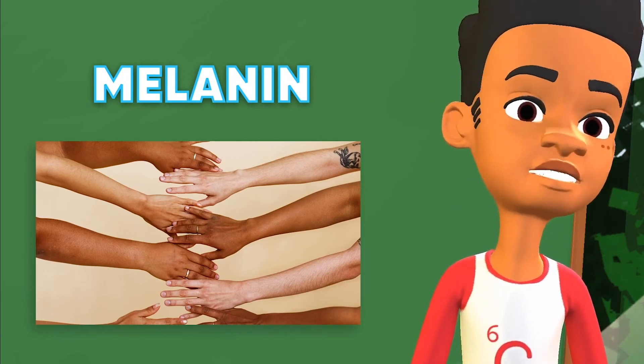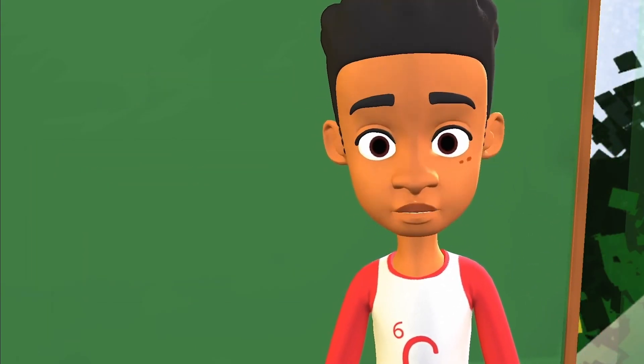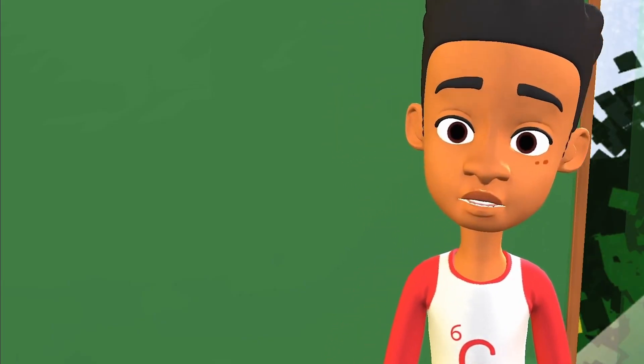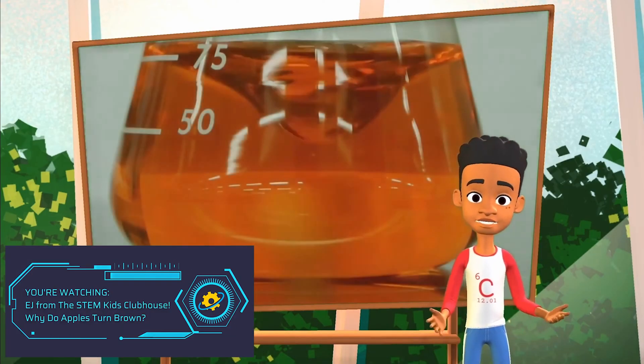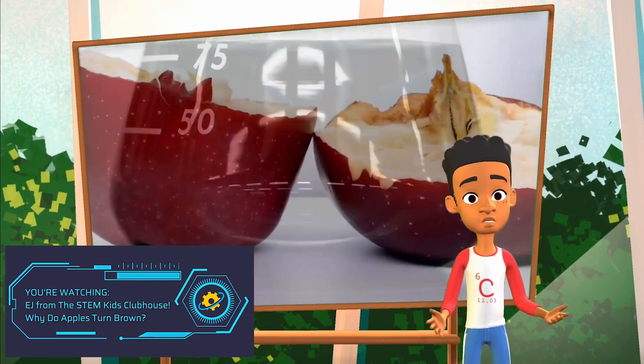You heard that right — melanin is the same pigment in people's skin that helps determine the color of their skin, hair, and eyes. So just like people's skin can turn darker or lighter when exposed to certain elements like the sun, this happens to fruit when they are exposed to certain gases like oxygen. Simply put, enzymatic browning is a chemical reaction that leads to the browning of a fruit's skin or flesh.